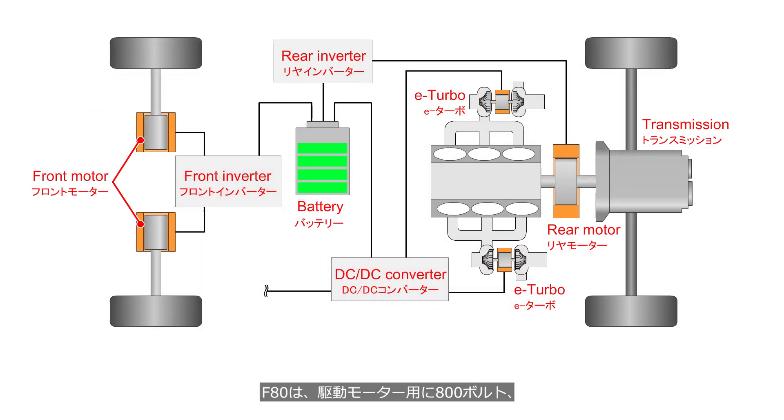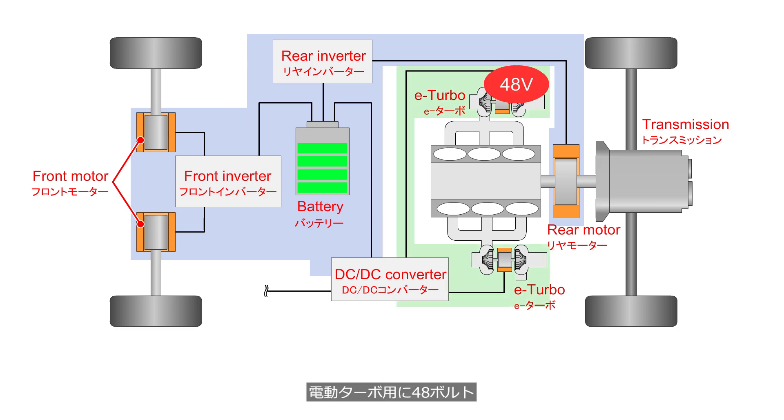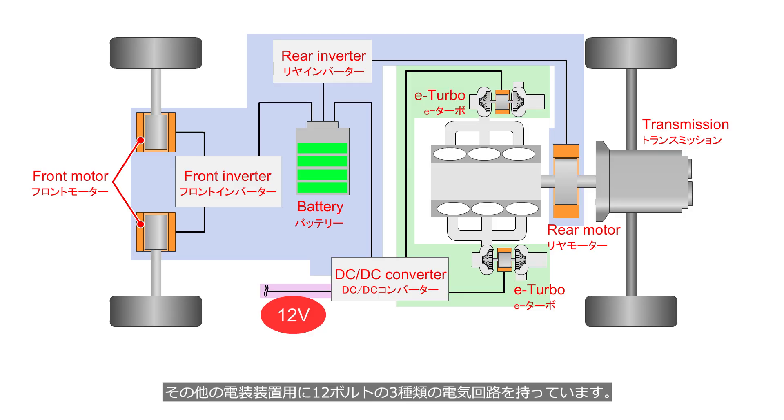The F80 has three separate electrical systems: an 800-volt system for the drive motors, a 48-volt system for the electric turbochargers, and a 12-volt system for other electrical components.